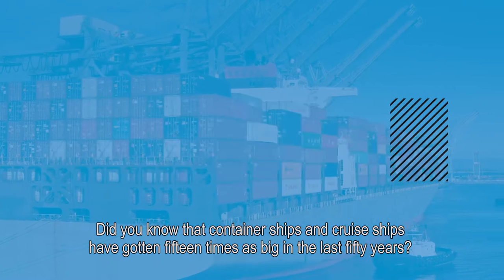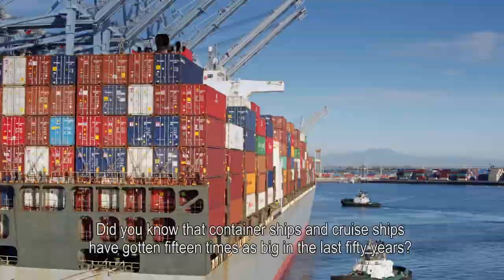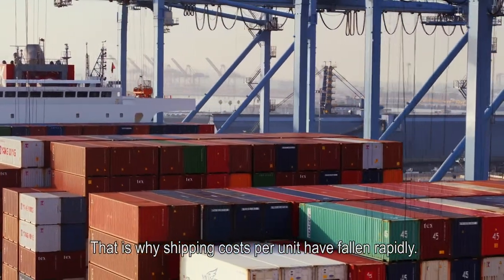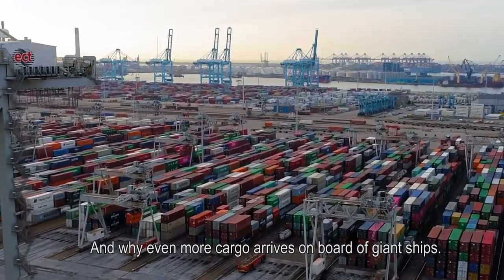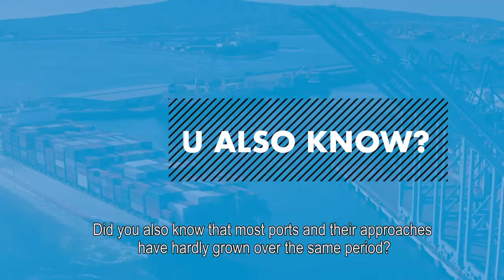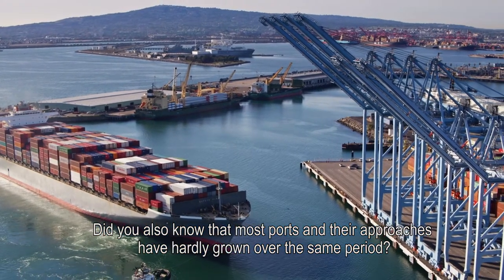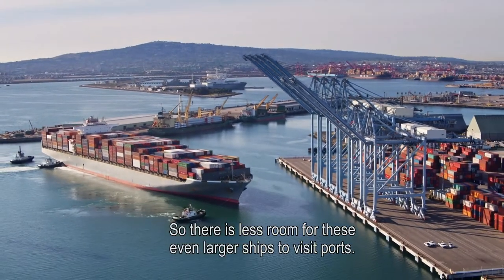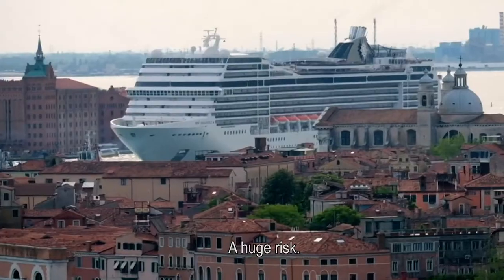Did you know that container ships and cruise ships have gotten 15 times as big in the last 50 years? That is why shipping costs per unit have fallen rapidly, and why even more cargo arrives on board of giant ships. Did you also know that most ports and their approaches have hardly grown over the same period? So there is less room for these even larger ships to visit ports — and no room for errors.